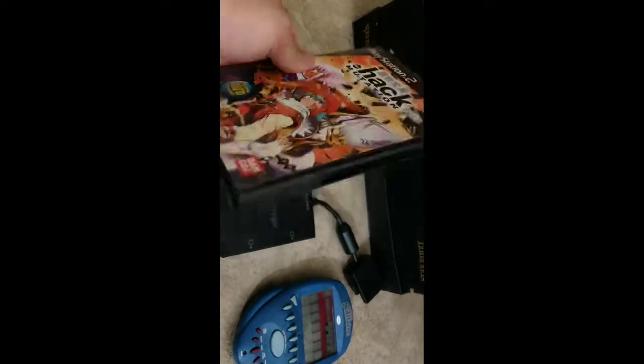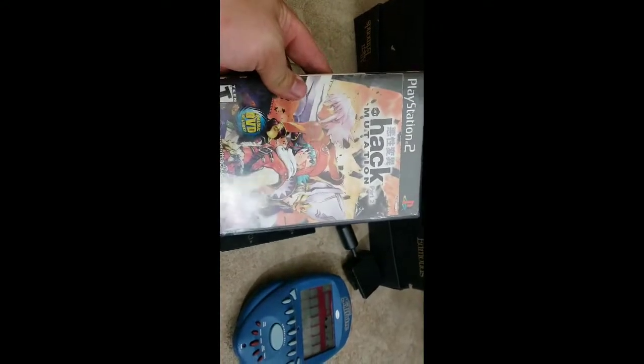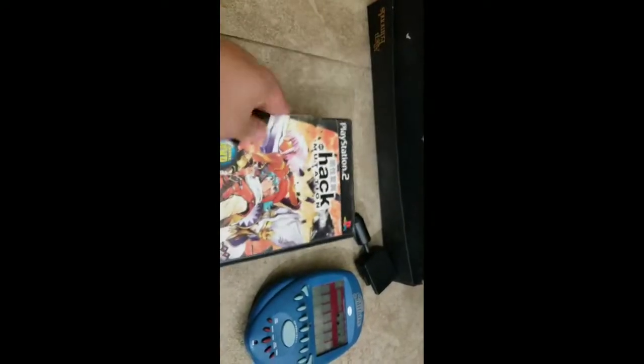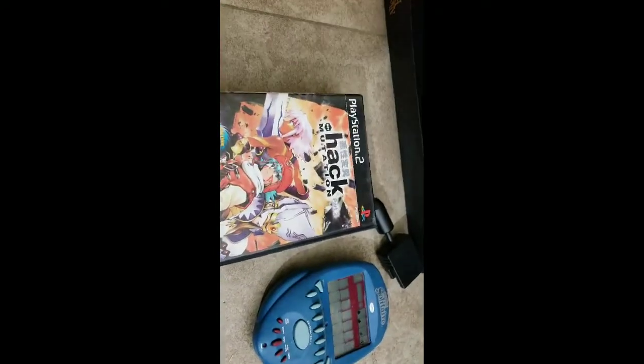A PS2 game — dot hack Mutation Part 2, a pretty good one to look out for. Some people sell theirs for $15 to $20 but I listed mine a bit higher and sold it for over $30 shipped. On video games, if you know something is worthwhile, don't be afraid to list it higher and wait.